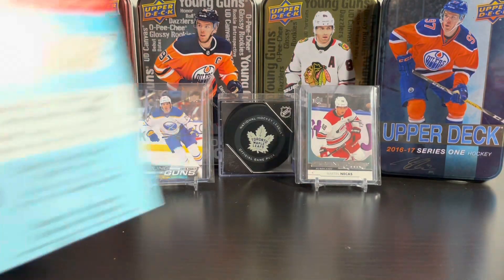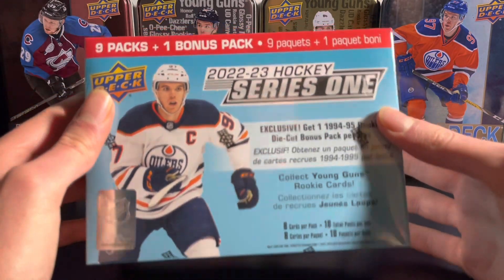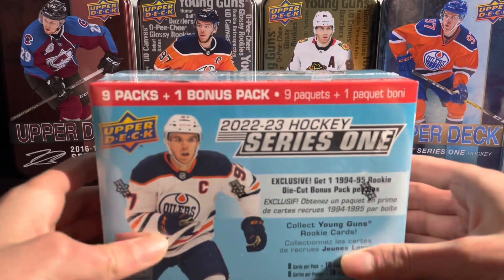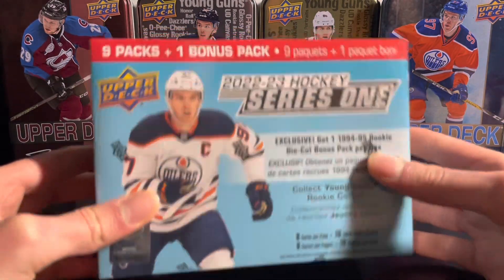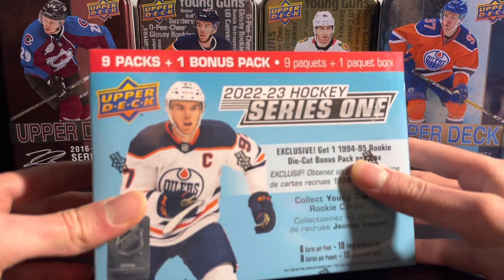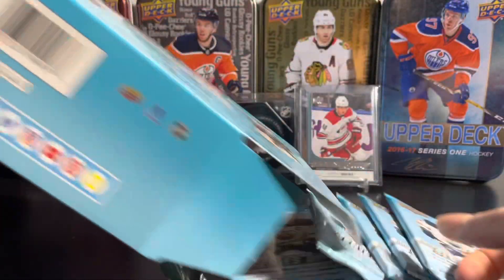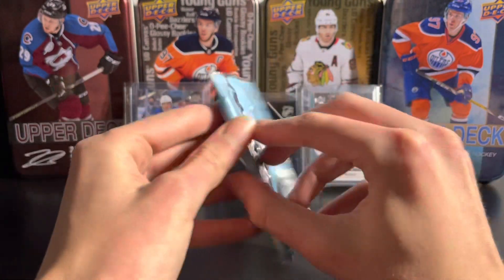Hello everyone, welcome back! Today I got a mega box of the new 2022-23 Upper Deck Series One hockey. Got this on Black Friday at Walmart, 50% off — pretty good price. They do this every year where they put one of the products, usually Series One, on sale. The mega box has nine packs plus a bonus pack. Looking for some new young guns in here, so let's get right into all the packs.